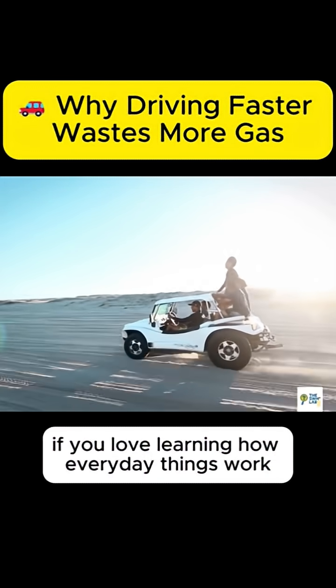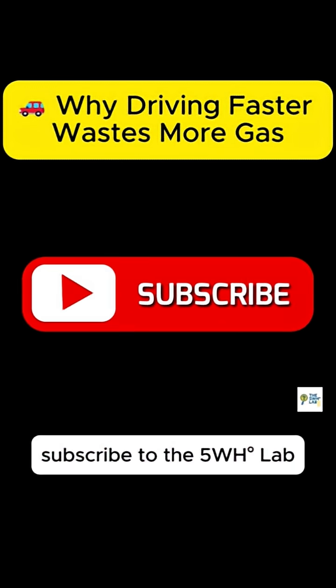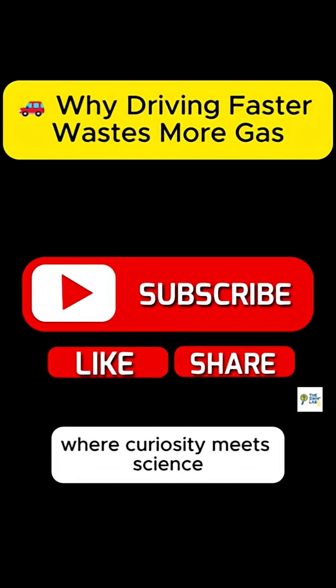If you love learning how everyday things work, subscribe to the 5WH Lab, where curiosity meets science.